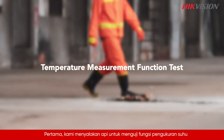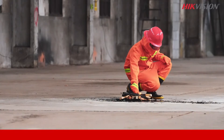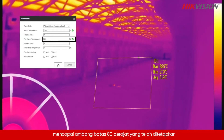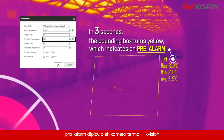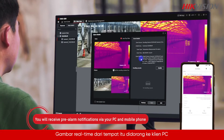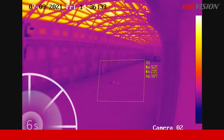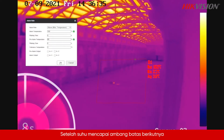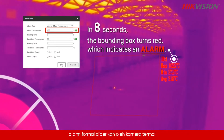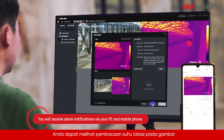We set up a fire to test the temperature measurement function. As soon as the detected temperature reaches the preset 80-degree threshold, a pre-alarm is triggered by Hikvision's thermal camera. A real-time image of the spot is pushed to the PC client and the mobile app. Once the temperature reaches the next threshold of 100 degrees, a formal alarm is given. You can see the temperature reading of the spot on the image.